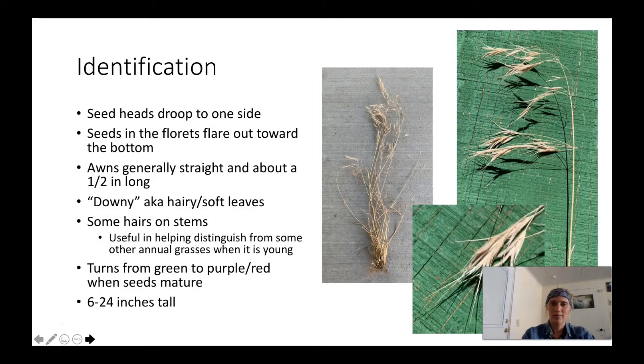There are a few key features of cheatgrass that make it fairly easy to identify. As you can see from the picture, the seed heads all droop to one side. The seeds tend to flare out towards the bottom — it kind of looks like bell-bottom pants. The awns, which are the spikes at the bottom of the seed heads, are generally straight and about a half inch long on mature plants. Downy brome is one of the common names for this plant, coming from the soft hair on the leaves and stem, which is helpful in distinguishing it from other grasses especially when it's young before the seed heads are prominent.